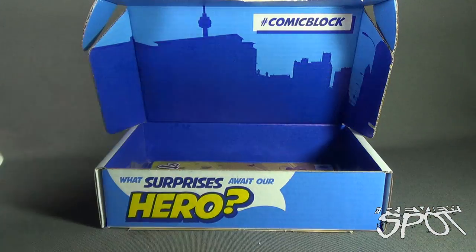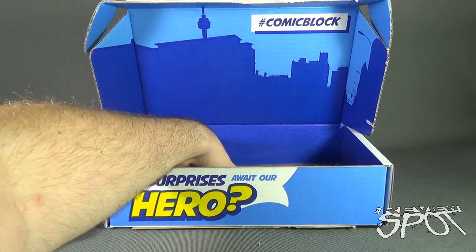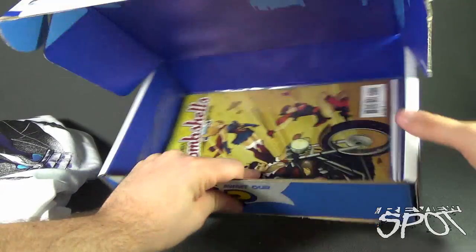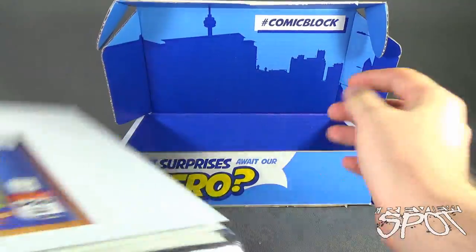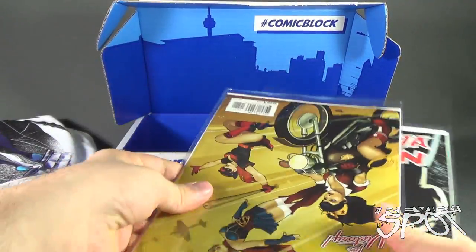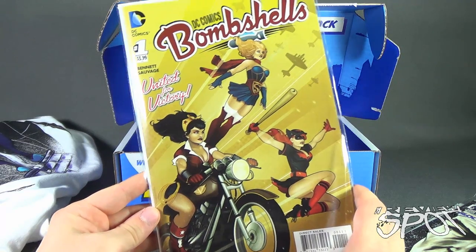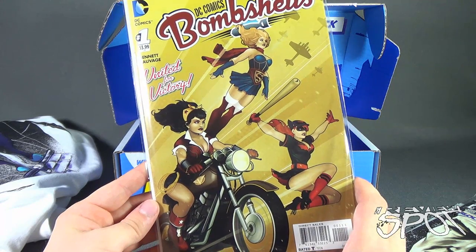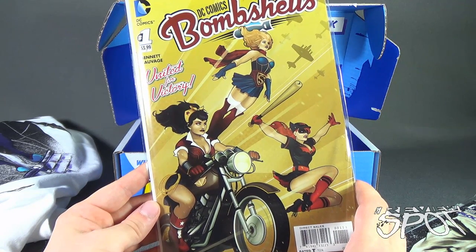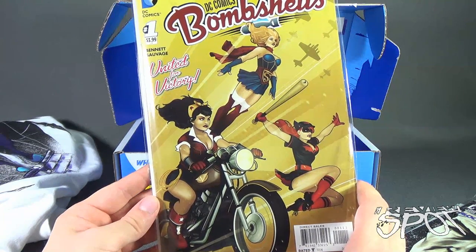We put that to the side, and then of course we get to our comics. We usually get a good couple of comics — let's dump them out and see what we got. First things first, we have DC Comics Bombshells, number one, $3.99, 'United for Victory,' featuring Wonder Woman, Batgirl, Supergirl — or Superwoman — Batwoman and Wonder Woman.